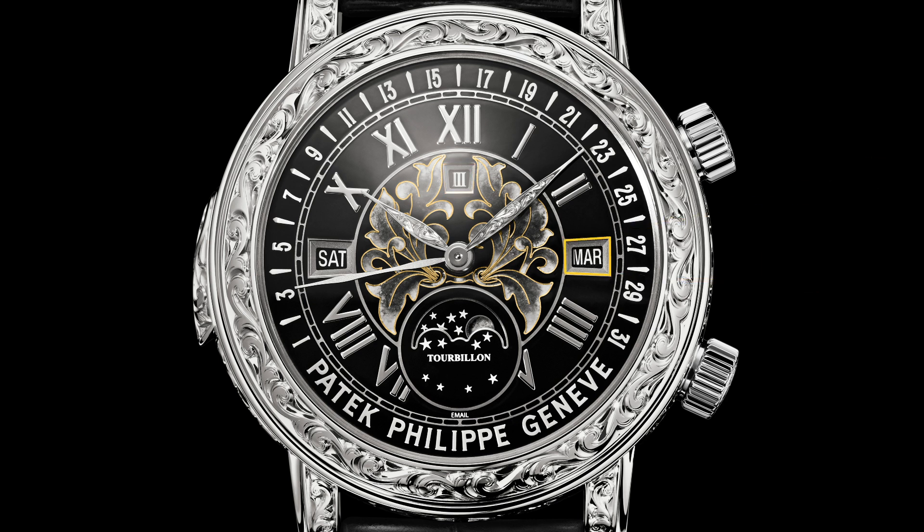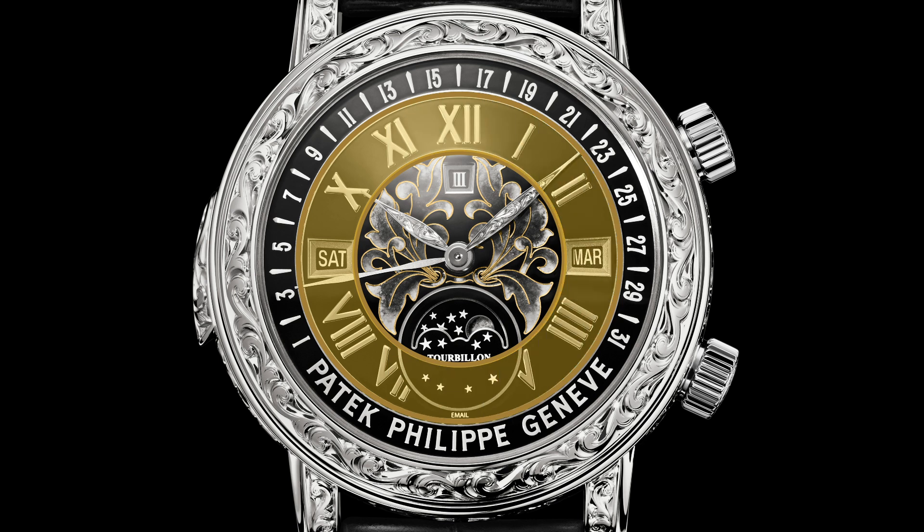At 3 o'clock is month indication. At 6 o'clock is the moon phase, tracking the moon from wax to wane. And at 9 o'clock is day indication. Around the perimeter are the gold applied Roman numeral hour markers.